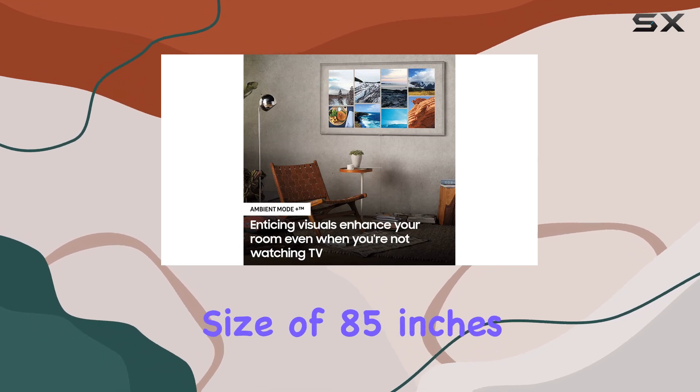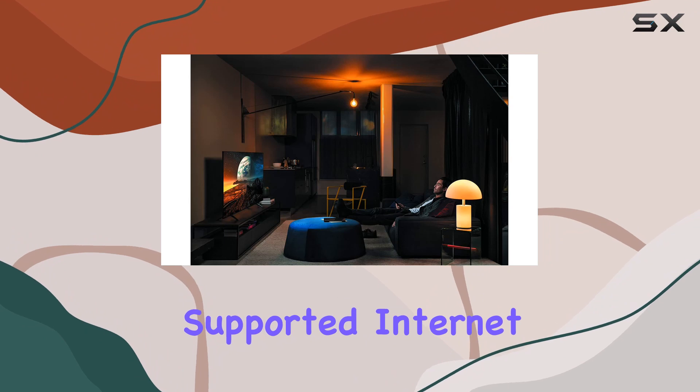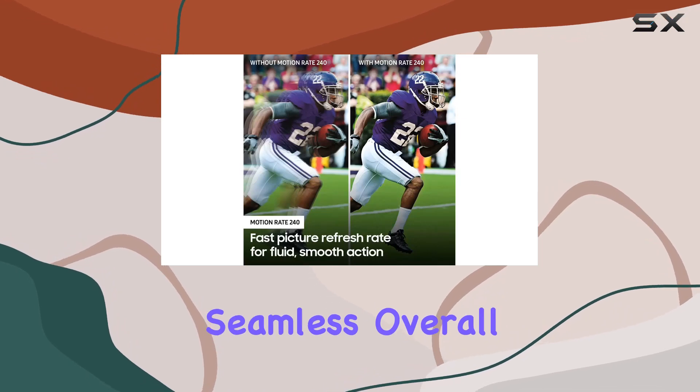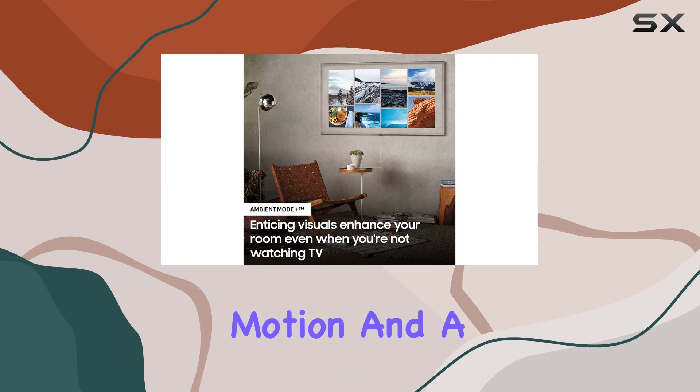Supported internet services like Netflix, Hulu, Amazon Instant Video, and YouTube make streaming seamless. Overall, if you're after a top-notch viewing experience with stunning visuals, smooth motion, and a smart interface, the Samsung 85-inch Q70T Series is a serious contender.